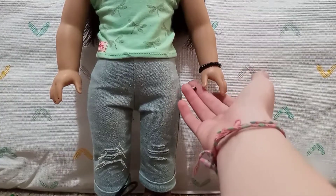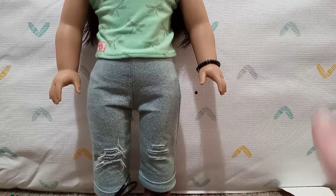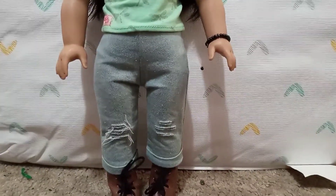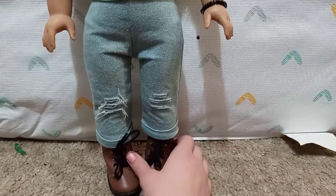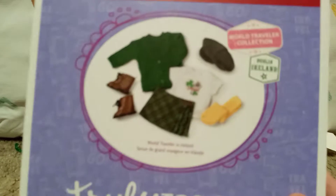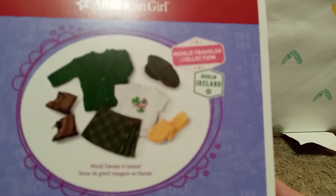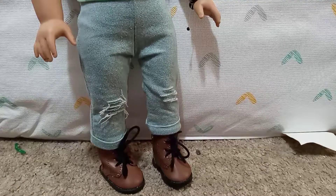She's also wearing a bracelet that I made — let me know if you guys want to see a video on how I made it. I want to make some green ones but I don't have any green beads, so that sucks. The last part of her outfit is her trekking boots from the Our Generation World Travel in Ireland set. I want to show you that set real quick because most of the things my dolls are wearing are from it — look at all that green! Get this set, it's amazing.